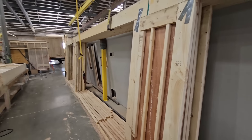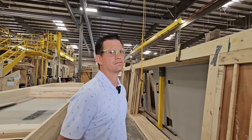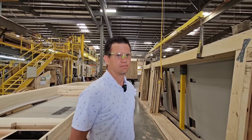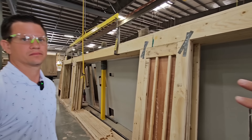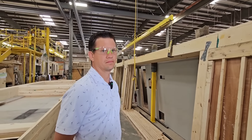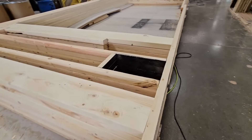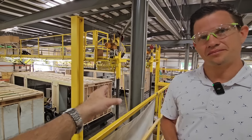Aluminum is typically about weight savings. When you go with stick-and-tin you sacrifice some of that weight savings, you go to a slightly lower cost, and you arguably get more structure — which is kind of crazy. I like the 16-inch on-center framing.